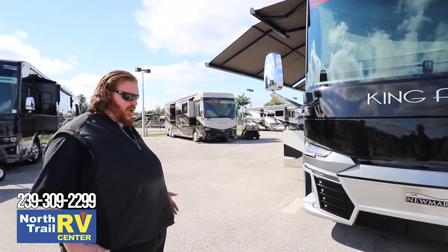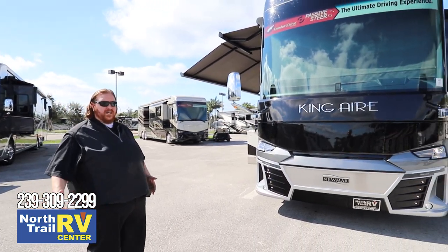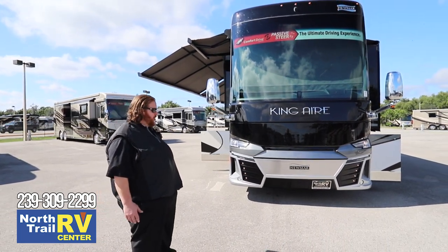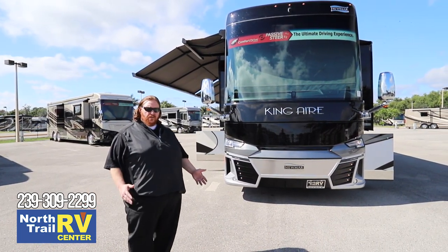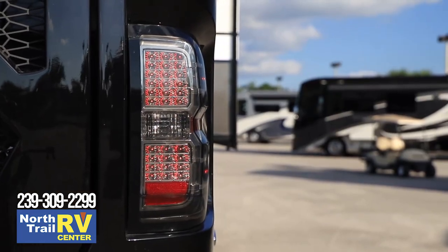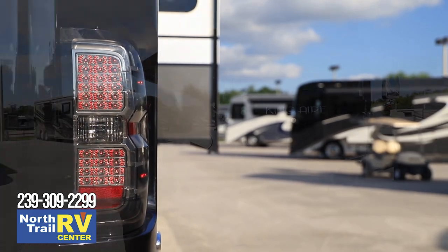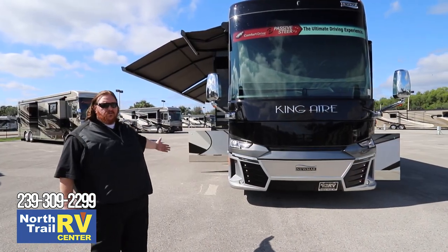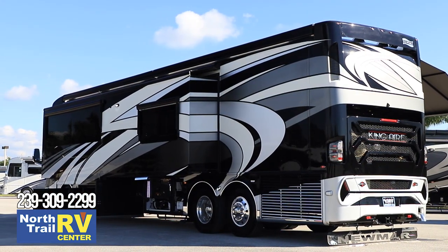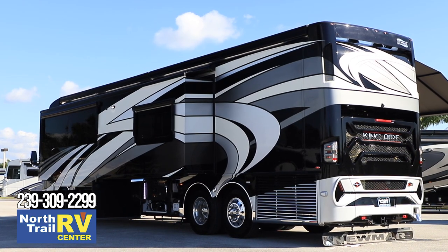You also have the Comfort Drive system, which is going to isolate you from road irregularities and crosswinds by taking those factors into effect so they're not affecting your driving — taking away oversteer from the driver and giving you much larger tires than you normally see in most motor coaches, further isolating you from those irregular roads you'll encounter on the highways.